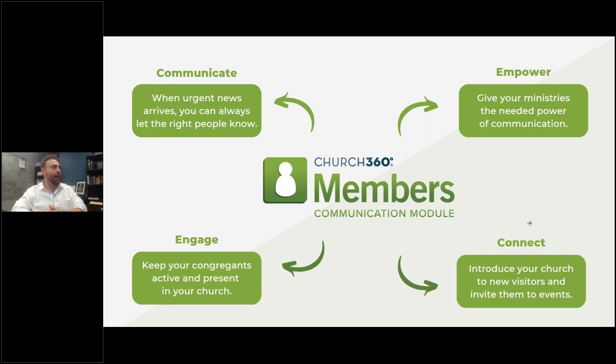So what is the communication module and what does it allow you to do? It allows you to communicate when urgent news arrives and let the right people know. It's very present and powerful for getting people's attention quickly. It helps you keep your congregants active and present in your church, and even further, it helps you introduce your church to new visitors and invite them to events or community opportunities — whether that's worship, a small group, or a fellowship breakfast. You can use this feature suite to really amplify how you connect with people.